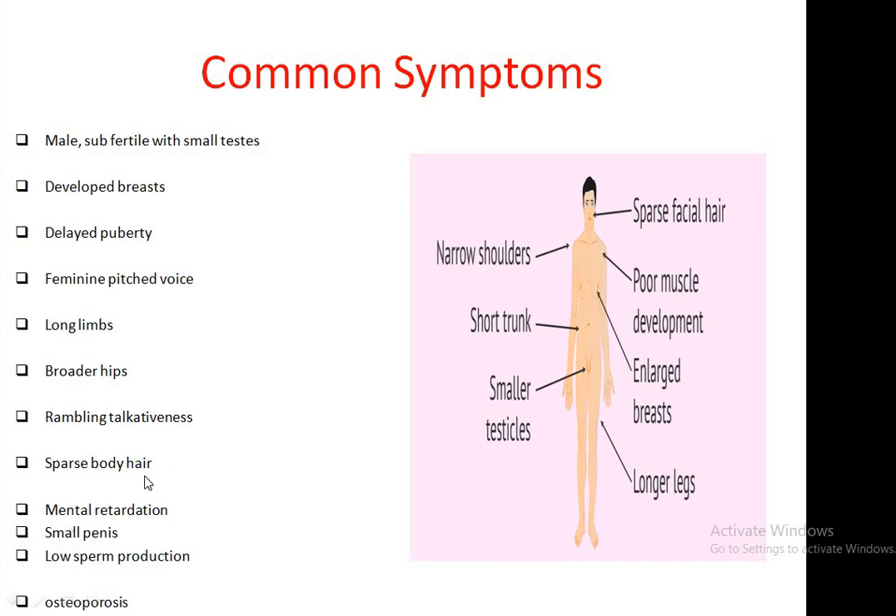They show mental retardation, they have small penis and low sperm production, and sometimes they experience osteoporosis. Narrow shoulders are also notable common symptoms, along with short trunk, smaller testicles, longer limbs, large breasts, poor muscle development, and sparse facial hair. These are the common symptoms in case of Klinefelter males.